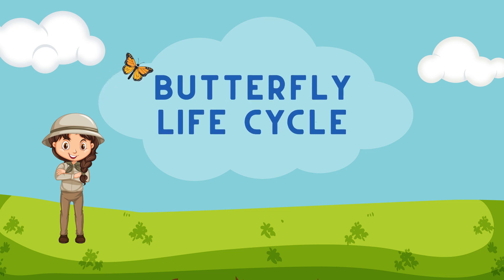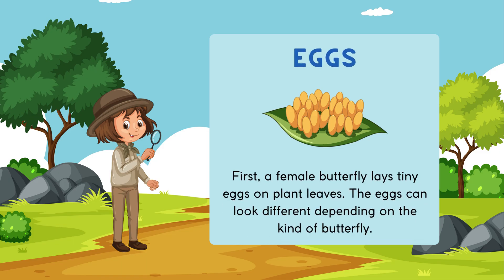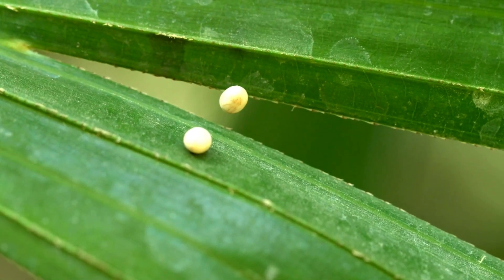Kids, let's talk about butterfly life cycle. First, a female butterfly lays tiny eggs on plant leaves. The eggs can look different depending on the kind of butterfly.